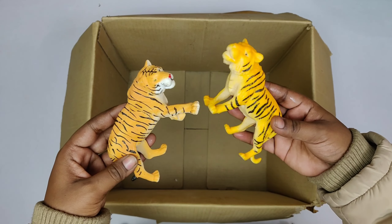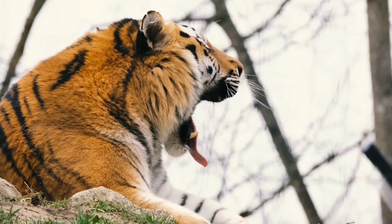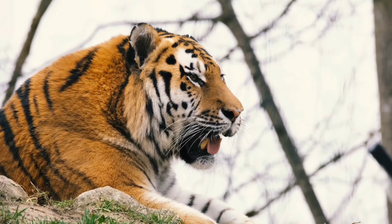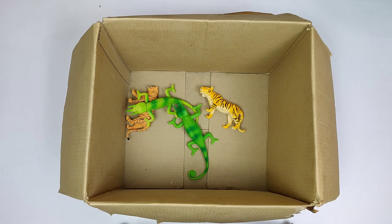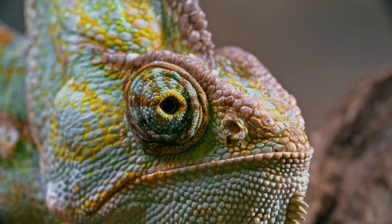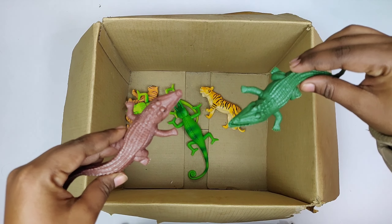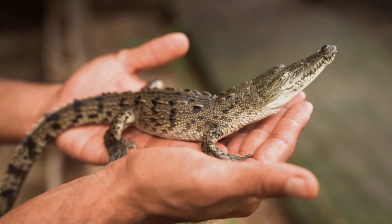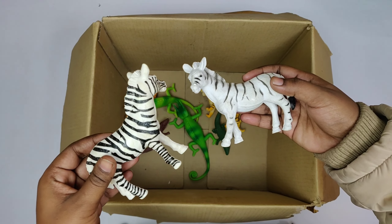Yellow Colored Tiger. Green Chameleon. Crocodile. Zebra.